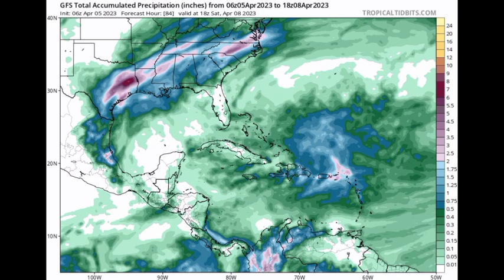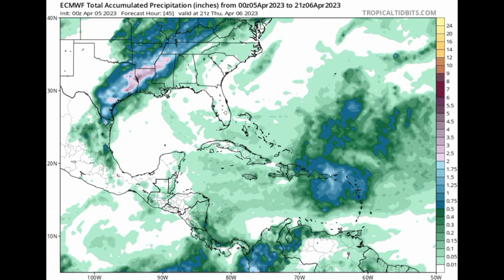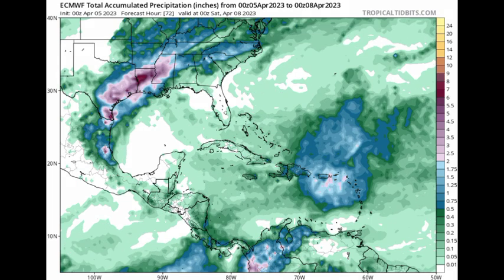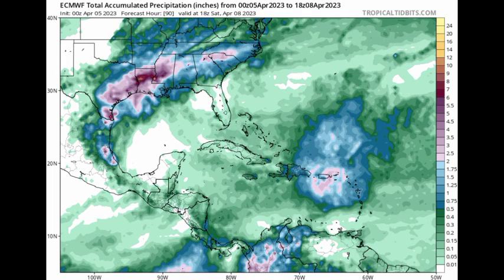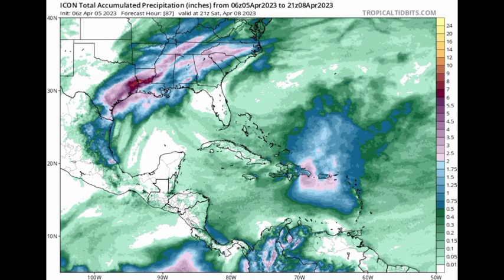Now let's look at the Euro. The Euro is sort of in agreement with this — we're seeing those darker shades of green and blue shades popping up as we head to Friday, and going into Saturday we see those lilac shades. So continuous rainfall for the northeastern Caribbean as we're heading into the end of this week. It also agrees that the rest of the basin really won't be experiencing that much rainfall activity. Looking at the total for the ICON model, we can see that it is really the same story. So it's likely that this is going to be the outcome because we have all three models in agreement.